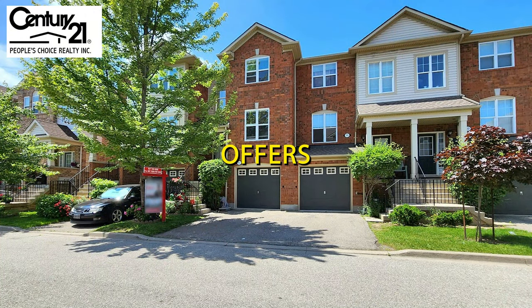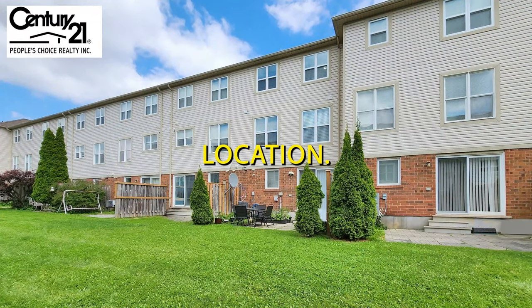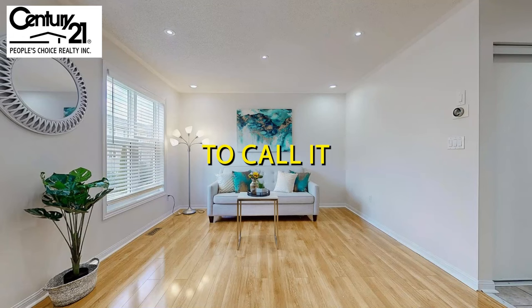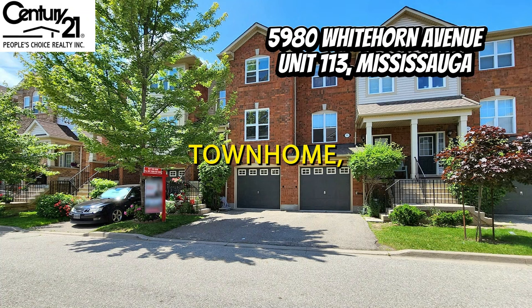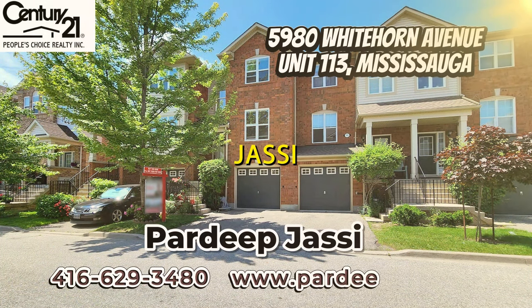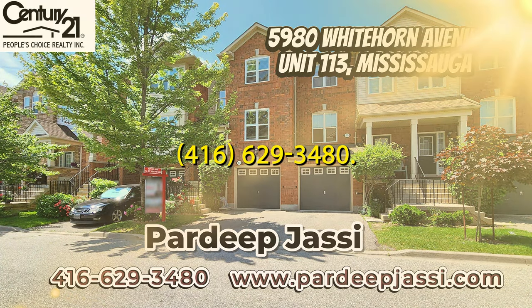This townhome in Heartland offers the perfect blend of modern amenities and a prime location. Do not miss your chance to call it home. For more information, please call Hardeep Jhasi at 416-629-3480.